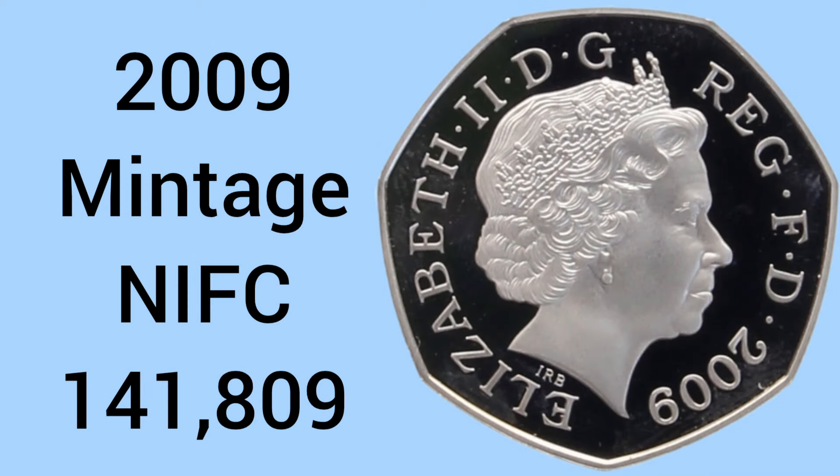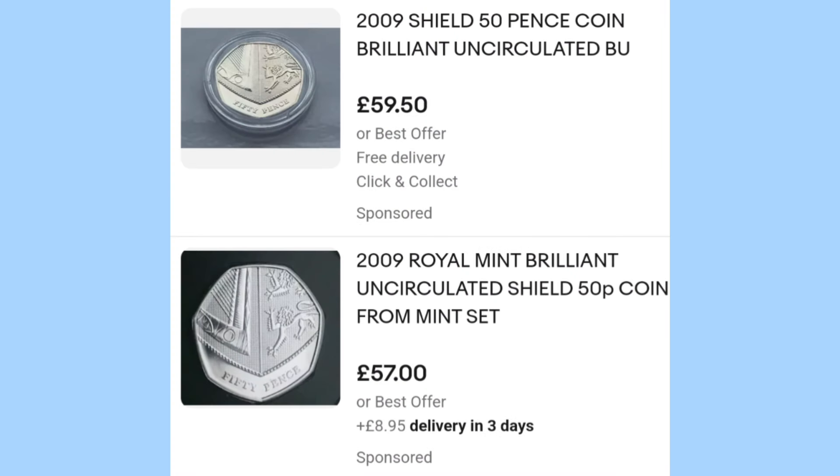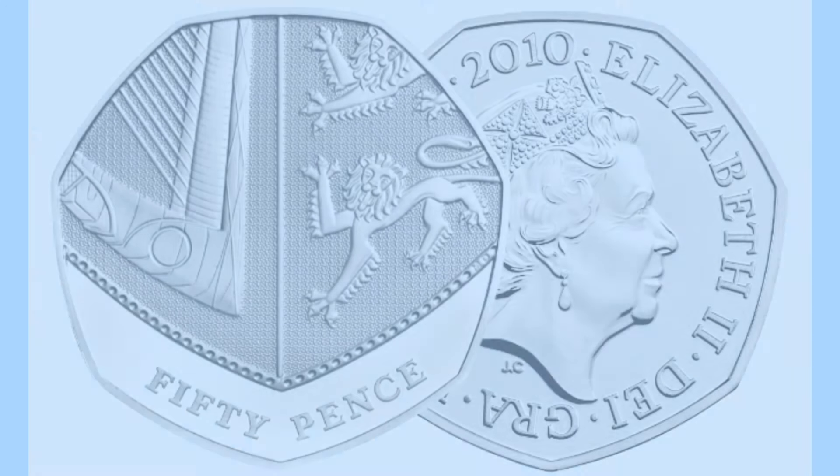The next year to look for is 2009 with an NIFC mintage — this means not intended for circulation. Only 141,000 were struck, causing this 2009 Shield 50p to now sell for a little under £60 on eBay and on the second hand market. It's a massive price increase, over 100 times profit if you find the 2009 Shield.